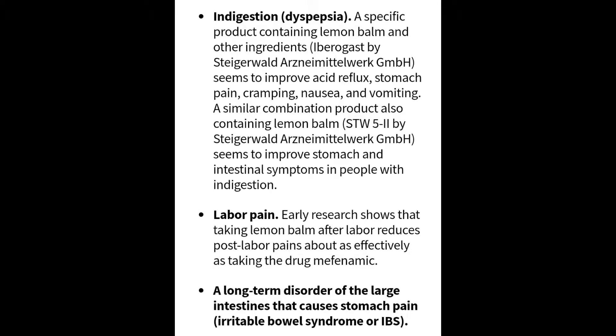Also for indigestion, a specific product containing lemon balm and other ingredients seems to improve acid reflux, stomach pain, cramping, nausea, and vomiting. Similar combination products containing lemon balm also seem to improve stomach and intestinal symptoms in people with indigestion problems.